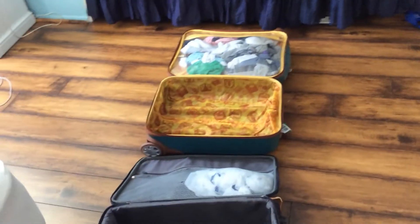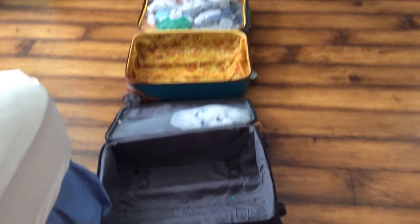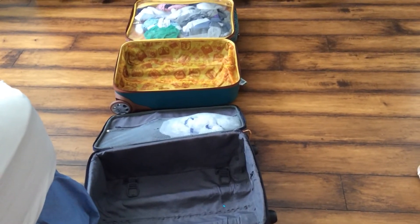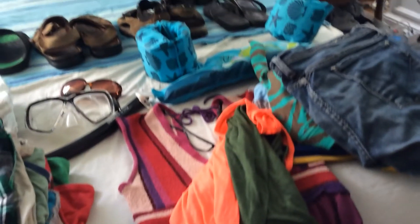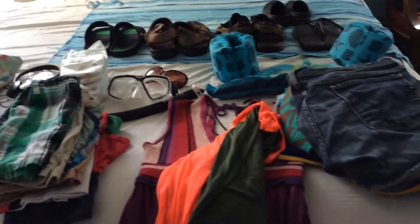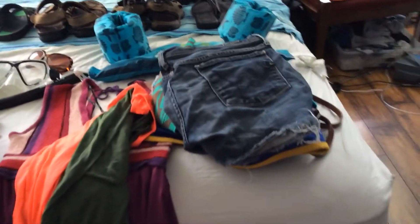I put underwear in here too. In this bag are plastic bags — whenever anything's dirty, we just put it in a plastic bag to separate it from the clean things.